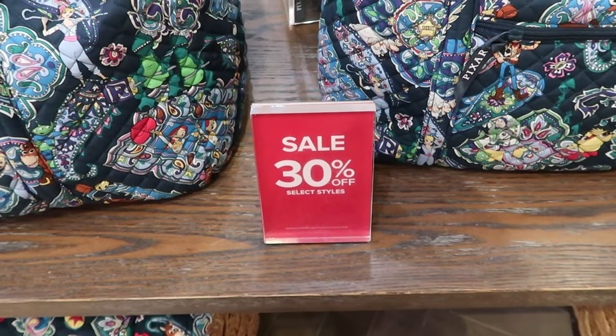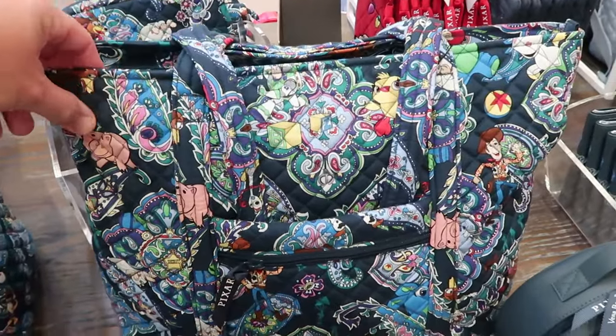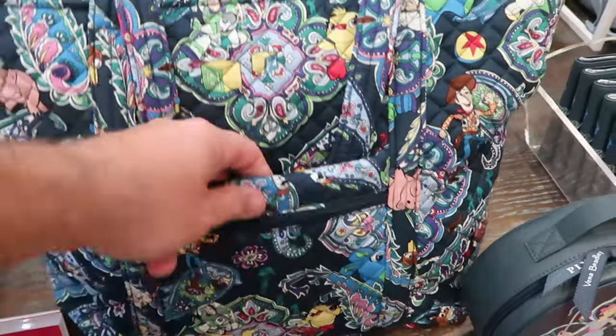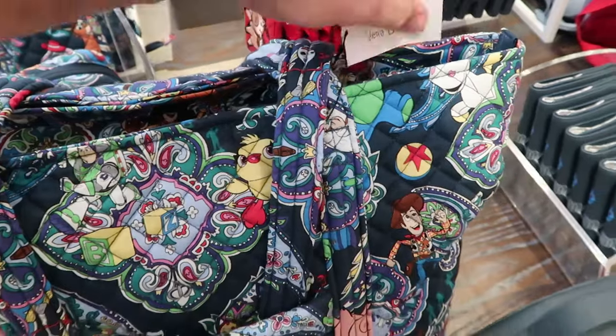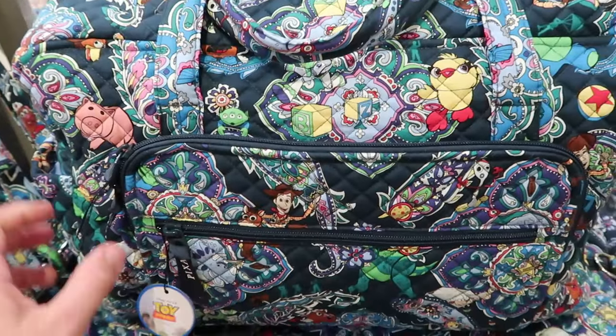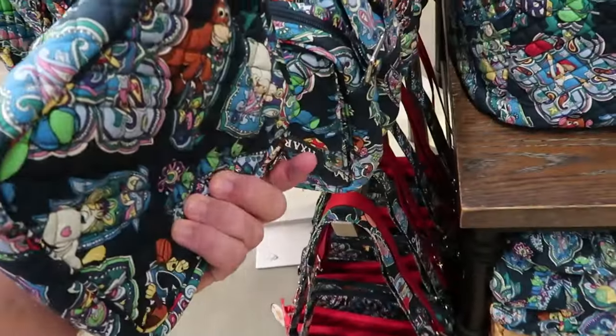Here's part of the 30% off select styles — a ginormous Pixar tote bag with Ducky, Bunny, Woody, and Buzz Lightyear, with a front zipper compartment and a top that zips closed, originally $140 with 30% off. There are also matching duffel bags and a crossbody bag part of that deal. The holiday collection is an additional 30% off, and they also have the brand new Valentine's Day line here at Disney Springs.